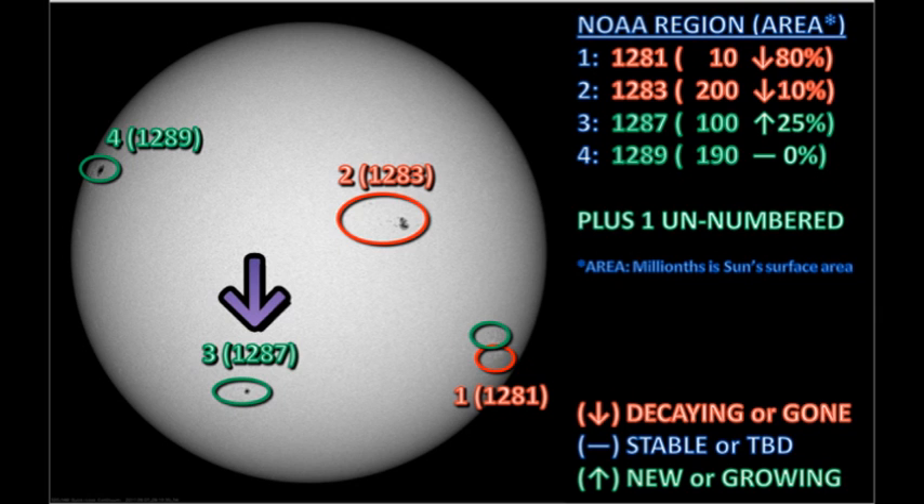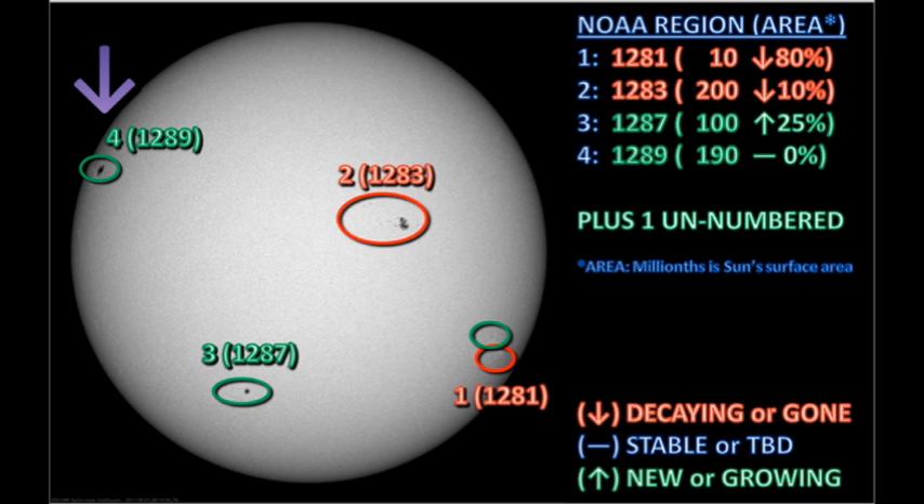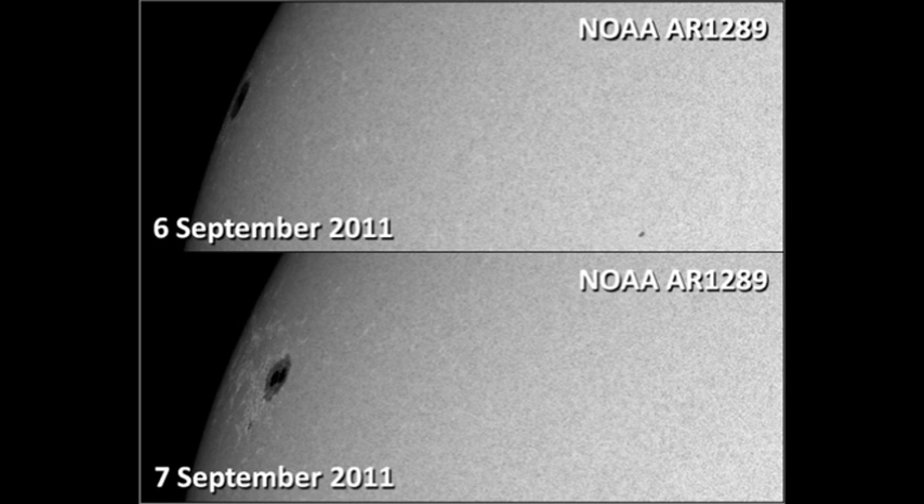Region 1287 in the southeast has actually increased its area by about 25% overnight, although I can't see a great deal of difference in the region from yesterday. So I think a lot of that growth in area is due to reduction in foreshortening as it rotates further onto the disk. The new region in the northeast, region 1289, has rotated more onto the disk and we can see its structure is somewhat better now, but it's still too foreshortened to tell whether it's growing or decaying.